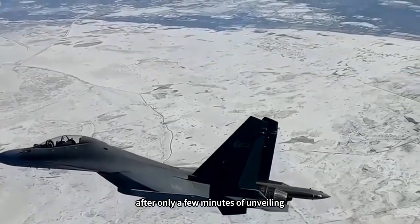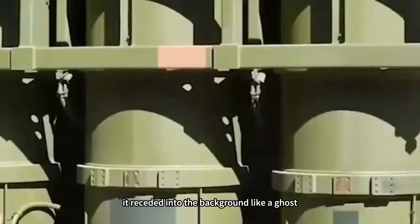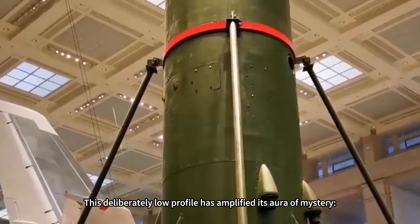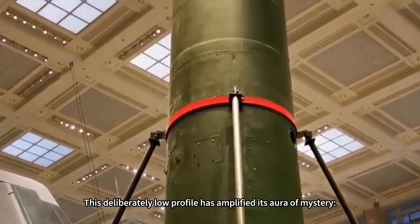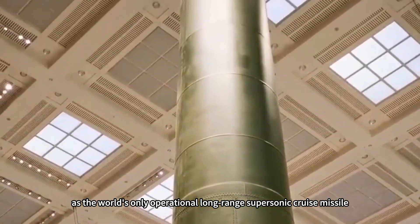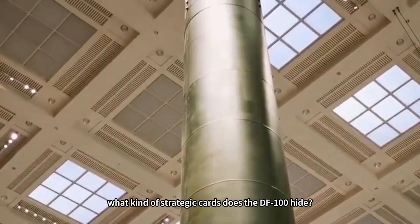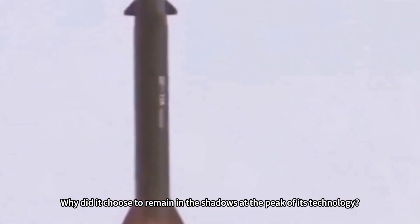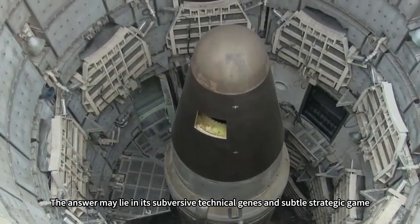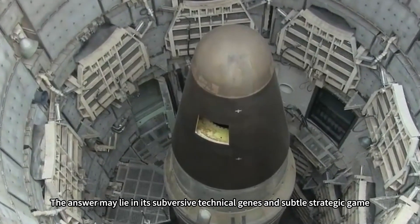After only a few minutes of unveiling, it receded into the background like a ghost, and after six years, no high-definition images have been released. This deliberately low profile has amplified its aura of mystery as the world's only operational long-range supersonic cruise missile. What strategic cards does the DF-100 hide, and why did it choose to remain in the shadows at the peak of its technology? The answer may lie in its subversive technical genes and subtle strategic game.